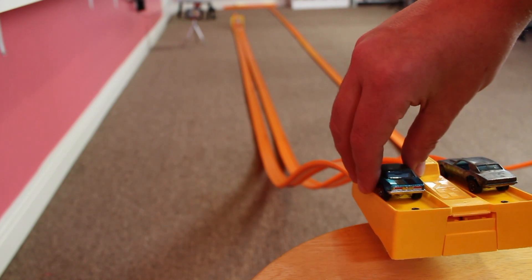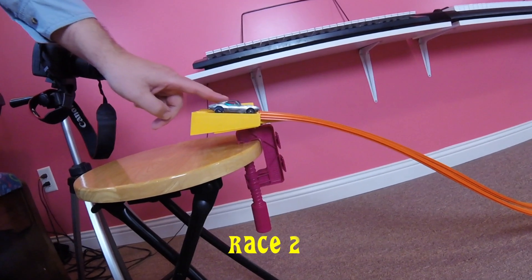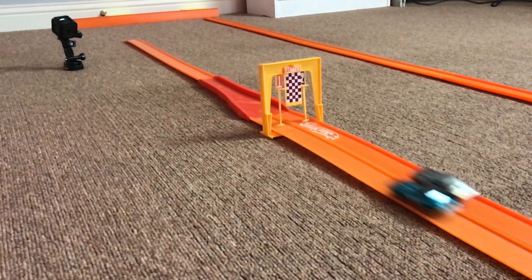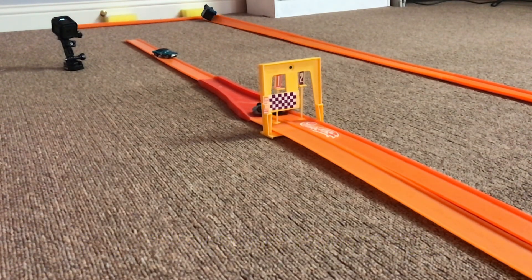Okay, the track is reset. The cars have switched lanes. Let's have race two. What a photo finish on that one. The 50th Anniversary Camaro wins that race.